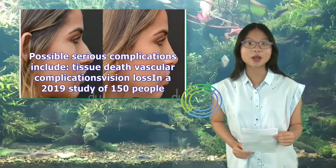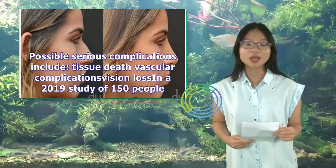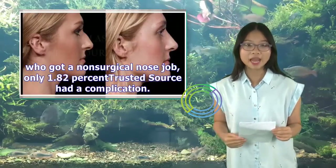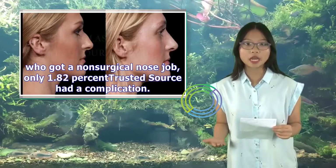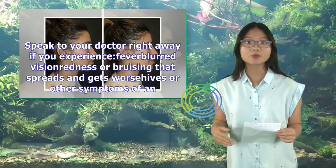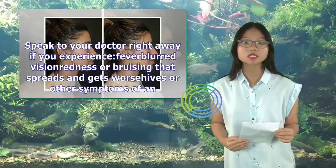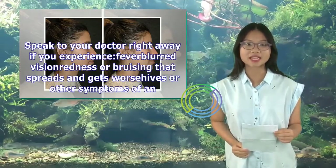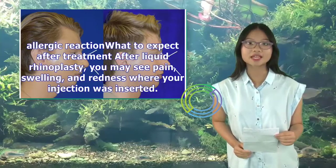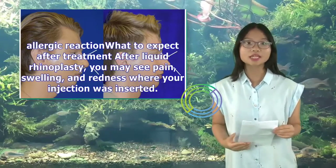Possible serious complications include tissue death, vascular complications, and vision loss. In a 2019 study of 150 people who got a non-surgical nose job, only 1.82% had a complication. Speak to your doctor right away if you experience fever, blurred vision, redness or bruising that spreads and gets worse, hives, or other symptoms of an allergic reaction.